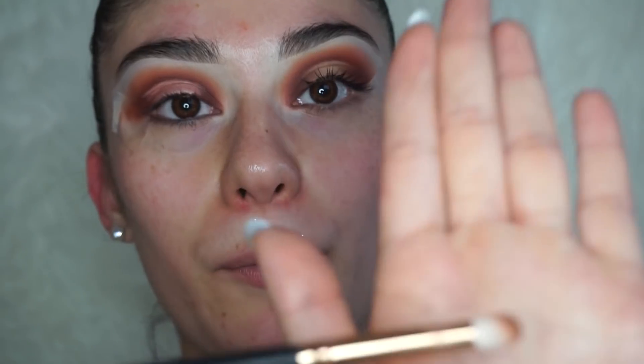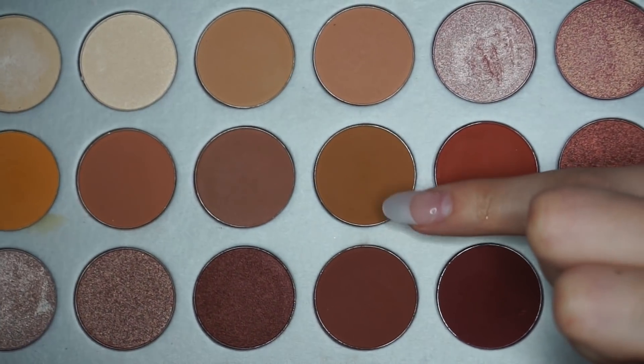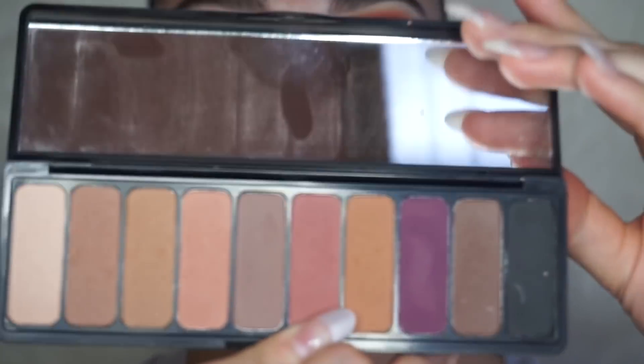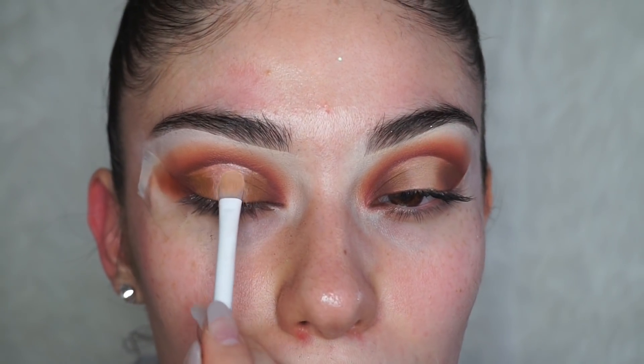Once the cut crease is done, I'm getting my Morphe R41 brush and using Kukie. Then I'm using my ELF Matte eyeshadow palette, taking the lightest shade with a Wet n Wild shading brush, and just tapping that onto the center of the lid.